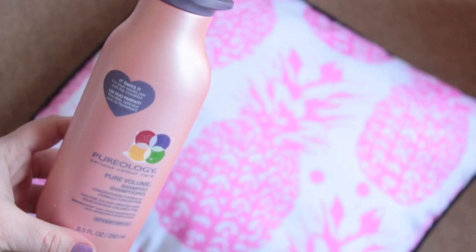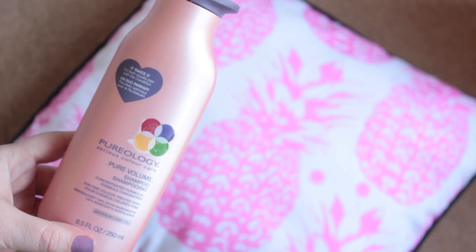The shampoo and conditioner duo I've been using for the past six to eight weeks has been Pureology Pure Volume Shampoo and Matrix — there's a long name — Matrix Total Results Amplified Volume Conditioner. Love both. I'll definitely use both any day of the week. If a shampoo works, it works. If you have fine hair that gets greasy easily, I will definitely recommend these two.